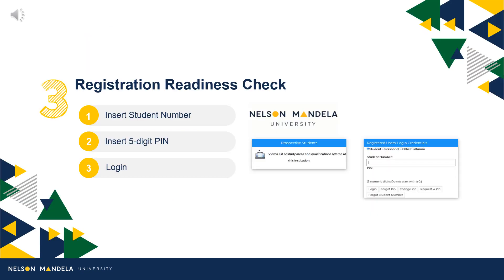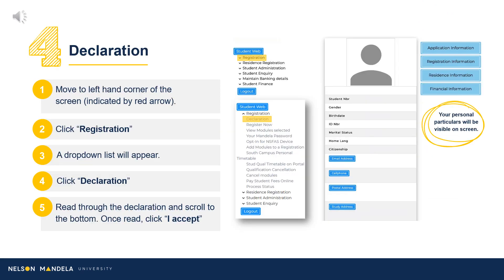Step 3: Make use of your student number and the 5-digit PIN to access the registration portal. Step 4: On the right-hand side of your screen, your personal particulars will reflect, and on the left, the steps to registering for your first year.